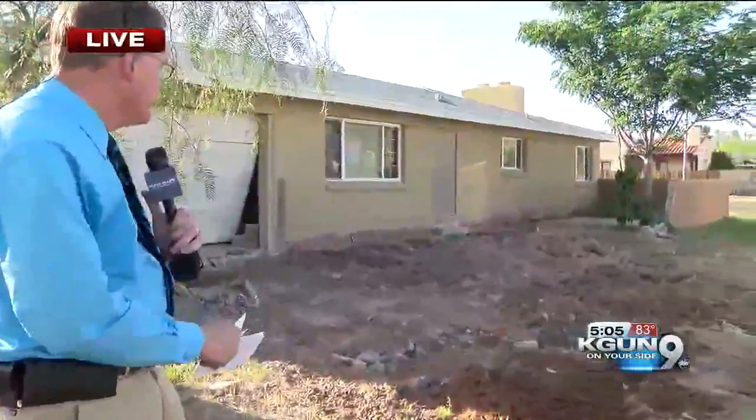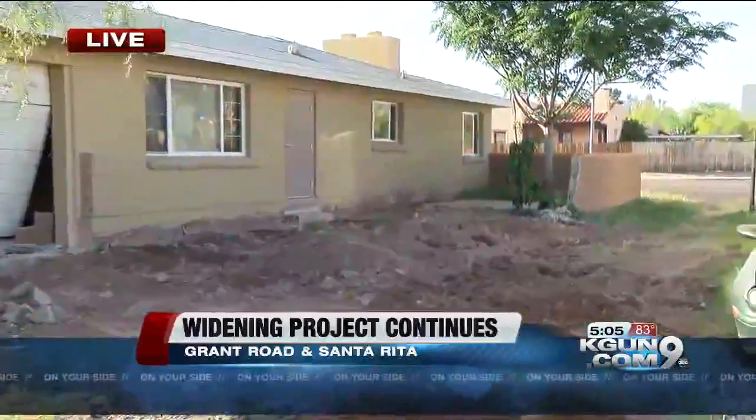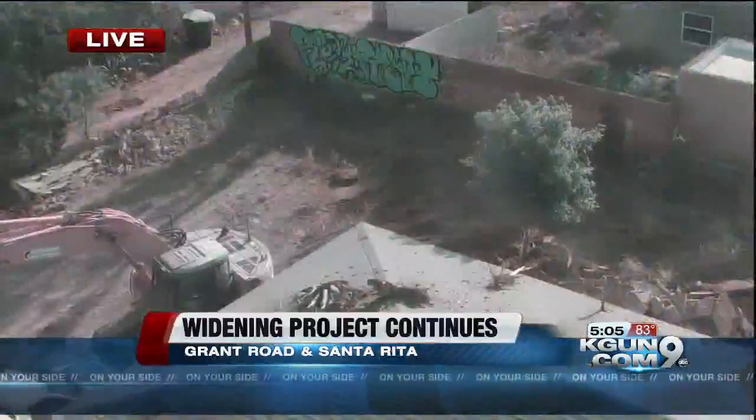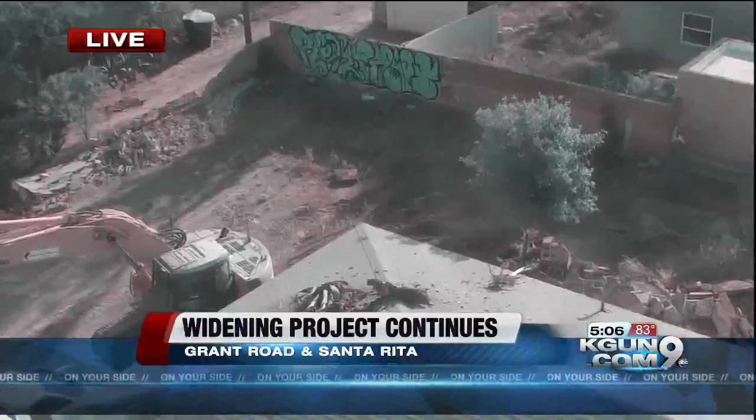Craig Smith is live where some of the demolition work is happening at Grant and Santa Rita. So have a look at this lot here, which is being cleared as part of making room for that widening on Grant. They haven't done too much on the house so far, but they have removed the driveway leading into the garage and some of the other concrete groundwork slabs on the outside of the house.